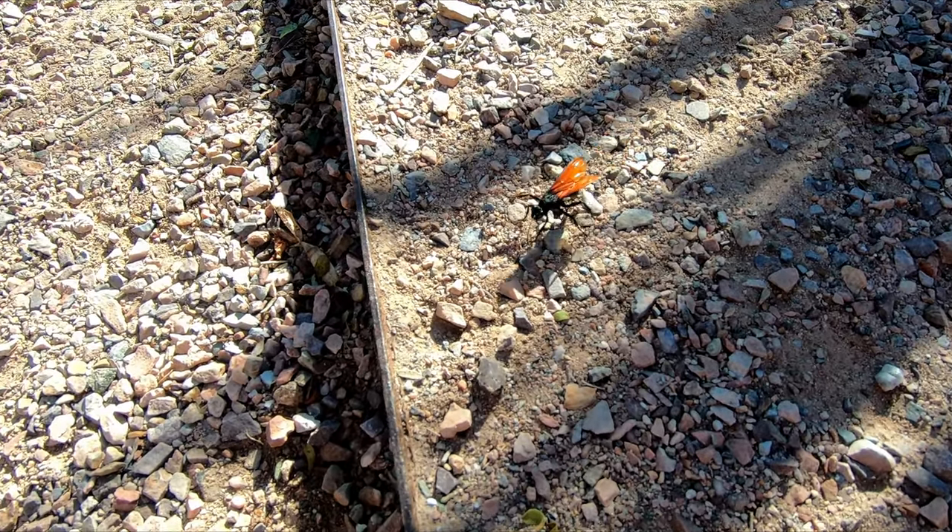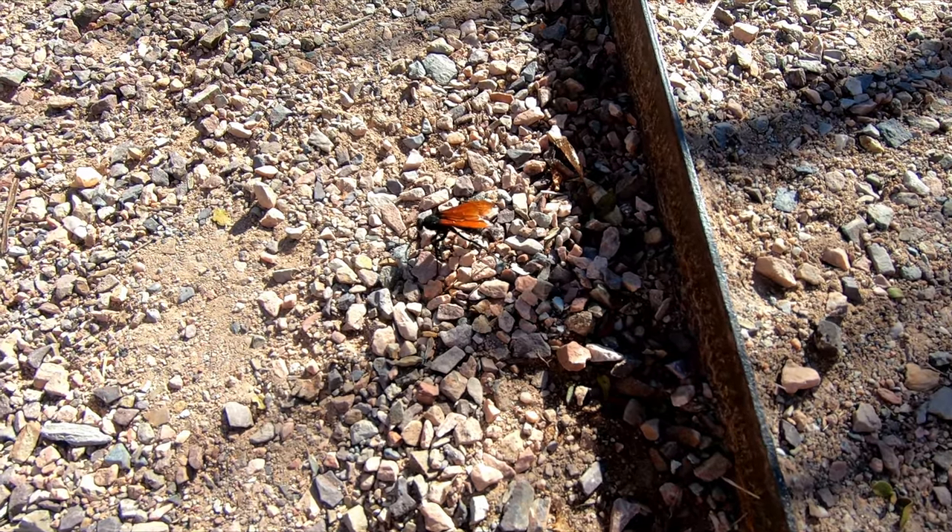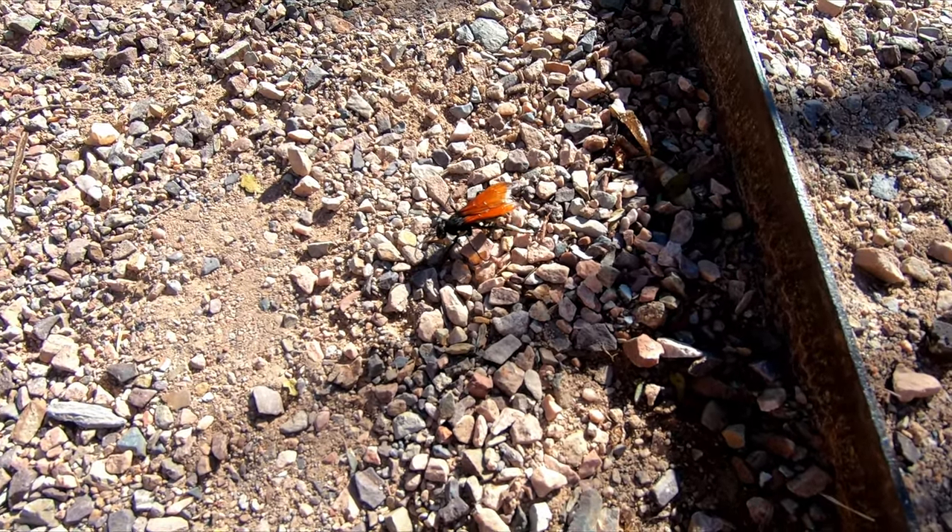Look at that — that is a tarantula hawk moth. And that is really cool.